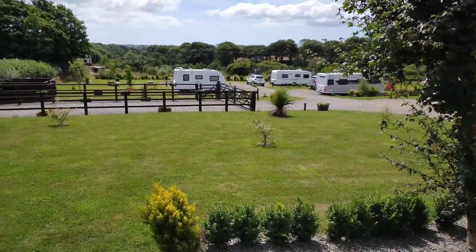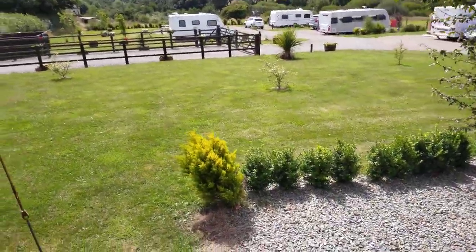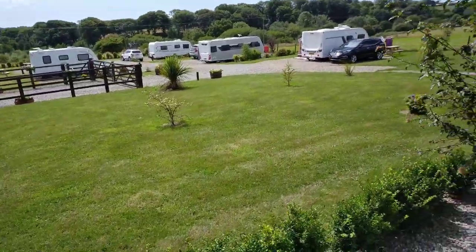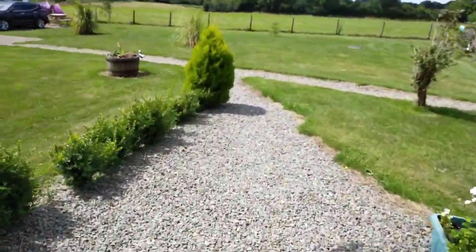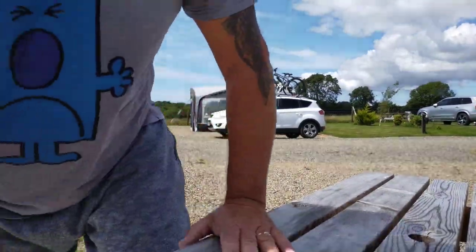And that's the top of the site - as you can see it gives you a good view of the site. Fantastic. It's £20 a night and there's no deposit.